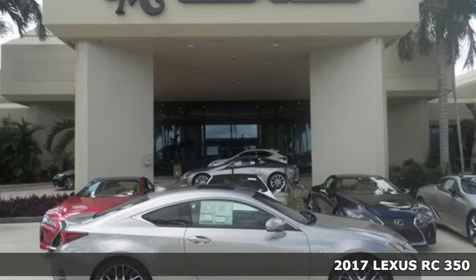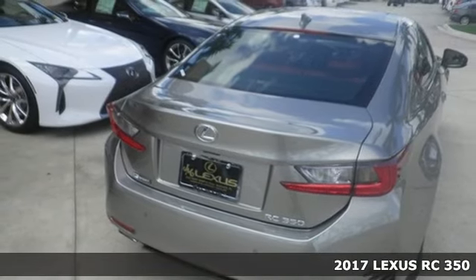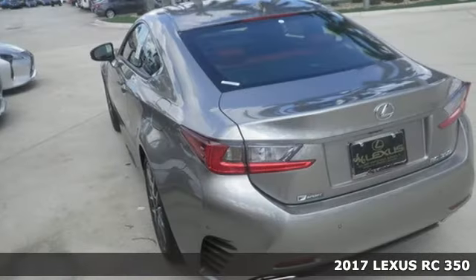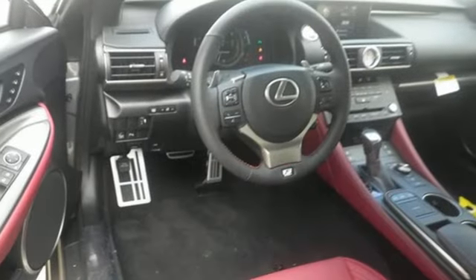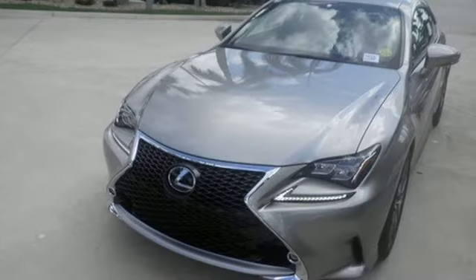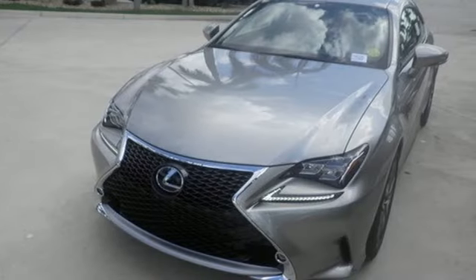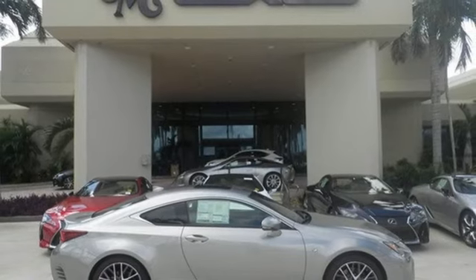It's a 2017 Lexus RC. The captivating styling of this coupe will draw you in, and the breathtaking performance and luxurious interior will make you want to own it. The illuminated door handles are a welcoming greeting as you open up to a world replete with features that'll make every drive heavenly. Enjoy voice-activated controls, dual zone climate control, and HD radio.